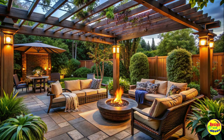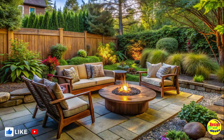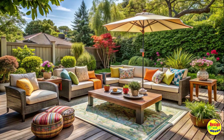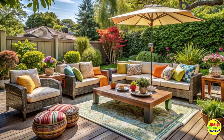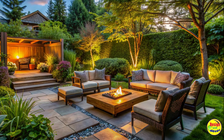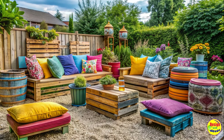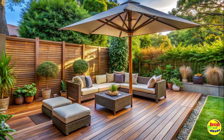Creating a relaxing outdoor retreat. When it comes to designing your ultimate sitting area, the first step is to create a tranquil outdoor retreat. Start by choosing a secluded corner of your backyard that offers privacy and serenity. To enhance the ambience, surround the area with lush greenery, blooming flowers, and fragrant plants. Incorporate a water feature like a small fountain or a pond to add a soothing touch to the space.